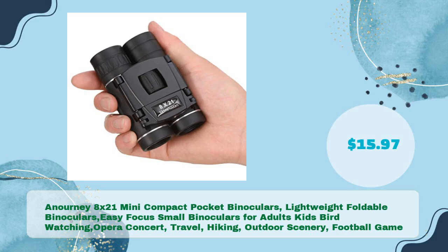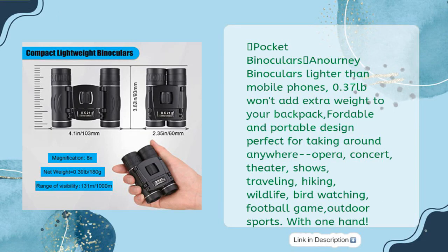Third product: Anirni 8x21 Mini Compact Pocket Binoculars — lightweight foldable binoculars, easy focus, for adults, kids, bird watching, opera, concert, travel, hiking, outdoor scenery, and football games, in just $15.97. Lighter than a mobile phone at 0.37 pounds — won't add extra weight to your backpack. Portable design, perfect for taking around anywhere.